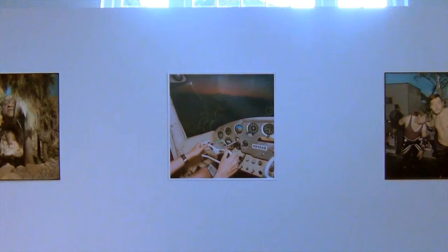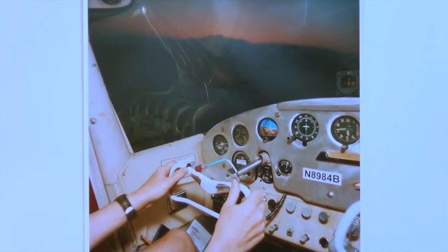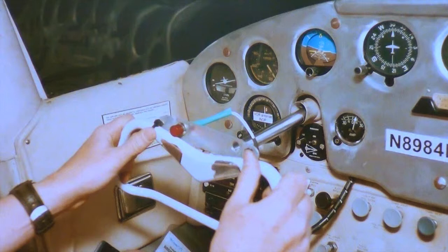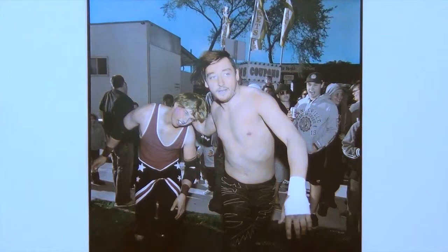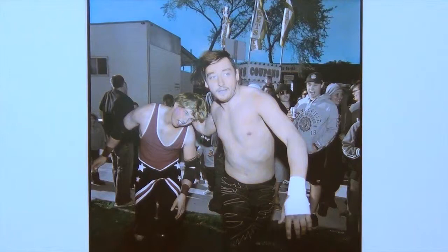Elaine Stocke is from Winnipeg originally and she did her MFA at Yale University. These photos have been taken in various locations — some of them in Winnipeg, some of them while she was doing a residency in LA. The title of the exhibition, 7-Eleven, actually came from one of the photos in the exhibition entitled 7-Eleven, which is a reference to the address where the photo was shot.